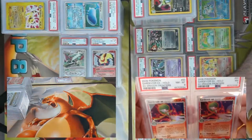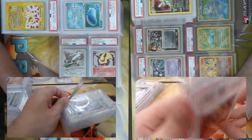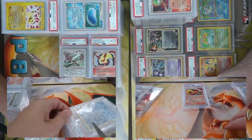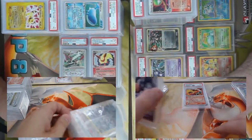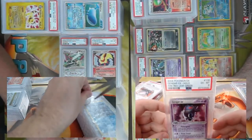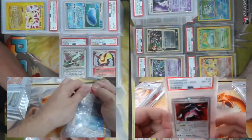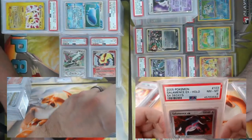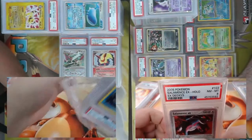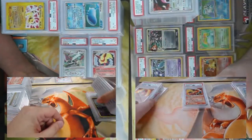I've got two Gardevoir EX from Dragon Frontiers — one is a seven, one is an eight. I've got a lot of EXes in this stack. Gengar EX from Fire Red Leaf Green, came back a six. Got an EX Deoxys Salamence EX, got an eight. Also an Entei EX from Team Magma vs. Team Aqua — got an eight.